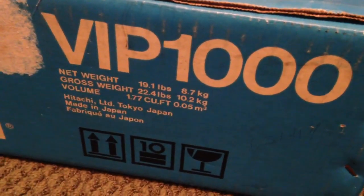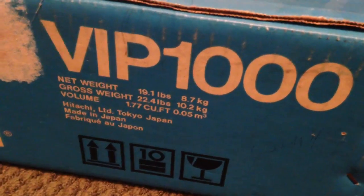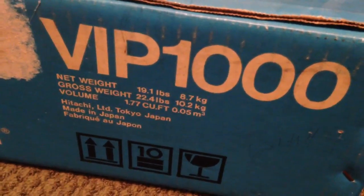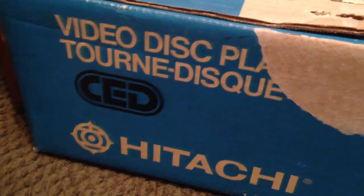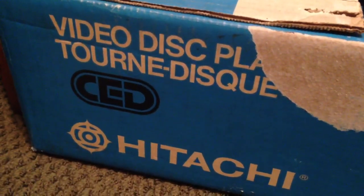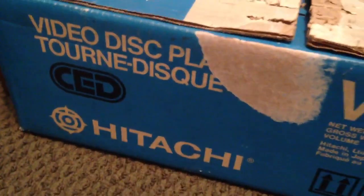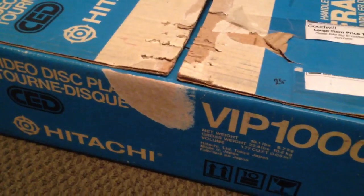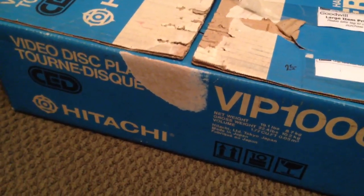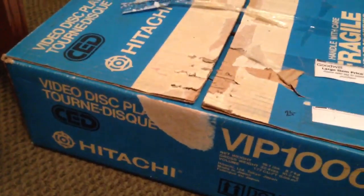This is the VIP 1000. I don't know if VIP stands for Very Important Player or what exactly that stands for, but this is a part of our history. It is a video disc player, a capacitance electronic disc system made by Hitachi. This particular system was introduced in the early 80s by RCA, and they licensed the technology to our friends in Japan, and Hitachi decided to make their own unit.